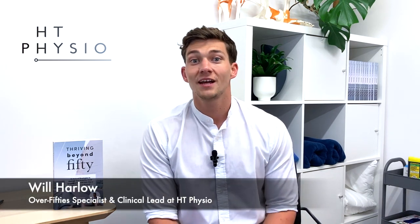Hi everybody, my name is Will Harlow and I'm the over-50s and sciatica specialist physio here at HT Physio in Farnham, and today I'm going to be revealing the seven common signs that surgery might be needed for a bulging disc.